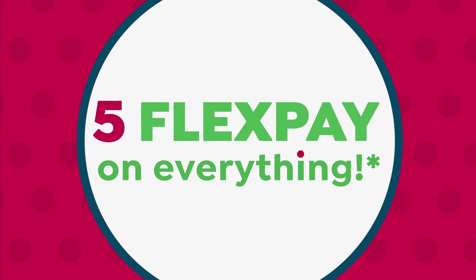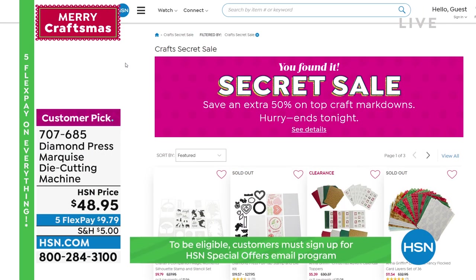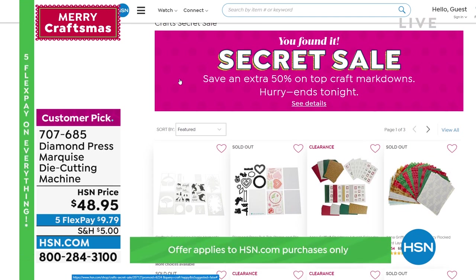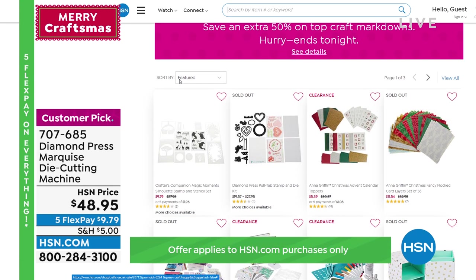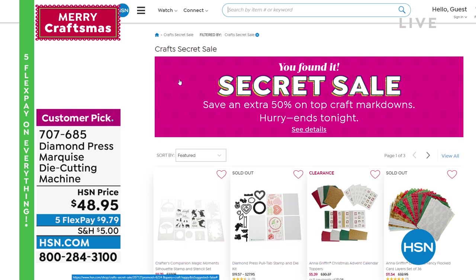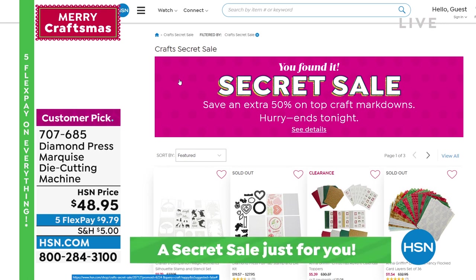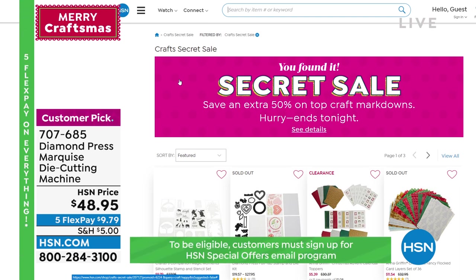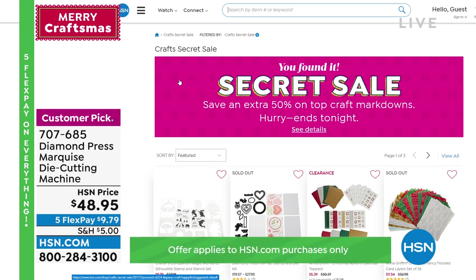Beth is sticking around with more cool stuff. But first — our secret sale. We did it before, everybody loved it, so we're bringing it back for one day only. The secret phrase is 'craft happy.' You get an additional 50% off select craft clearance, plus five dollar cart shipping. Go to HSN.com, type 'craft happy' into the search bar. Do it quick — it only lasts one day.